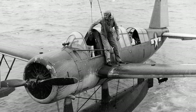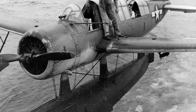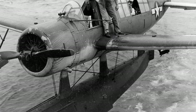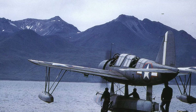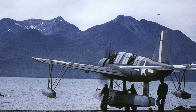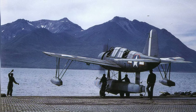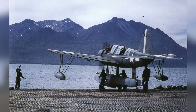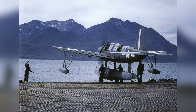A photo of an OS-2U Kingfisher being lifted onto a ship, taken between 1943 and 1945. Another photo shows an OS-2U Kingfisher on a seaplane ramp in the Aleutian Islands, Alaska, taken between 1943 to 1945. The photo shows a unique national insignia on the upper right wing, with Marsden matting on the ramp.